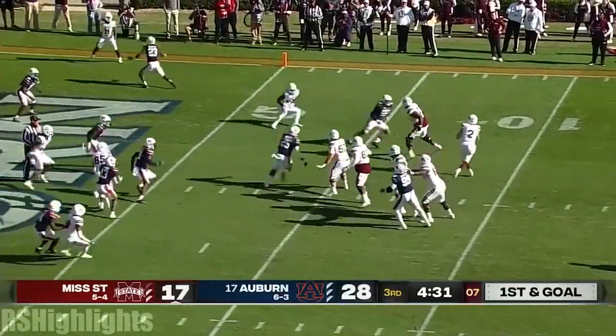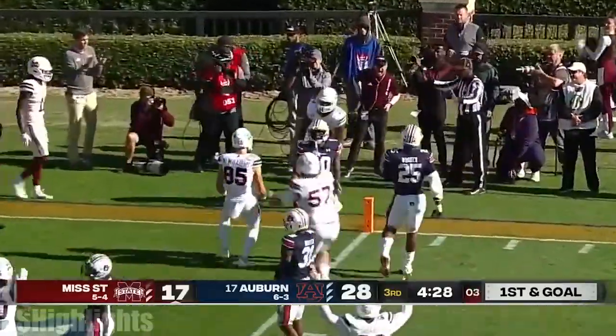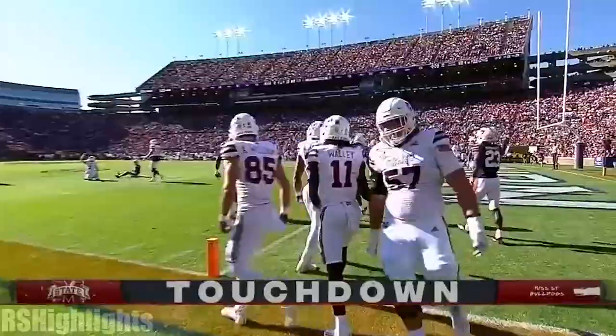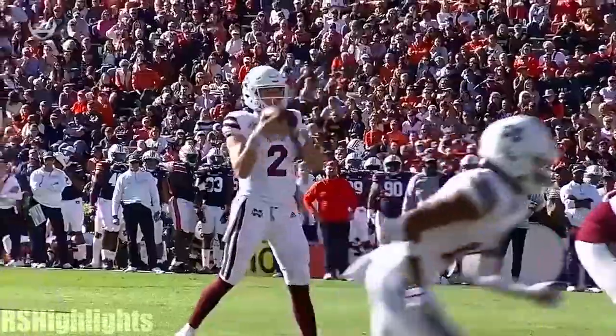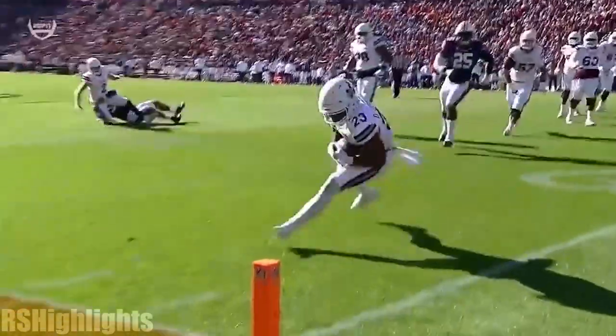Rodgers looked at his check down, now he's looking at the end zone — dumps it off, front pylon — Dylan Johnson! He's got a Mississippi State touchdown! What did Mike Leach say early on? Just execute and they can't stop us.